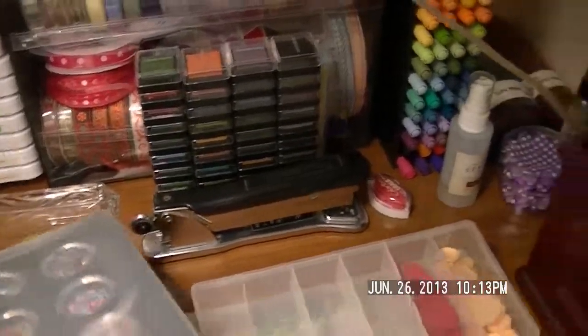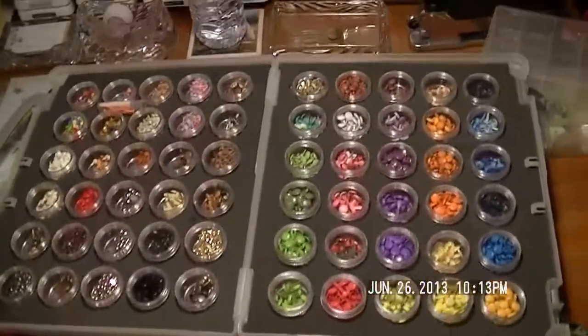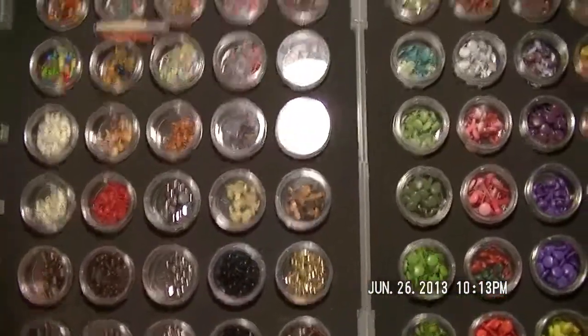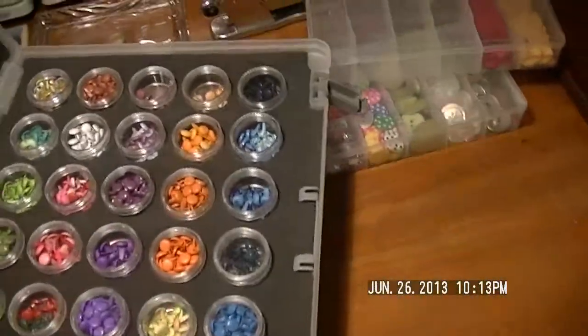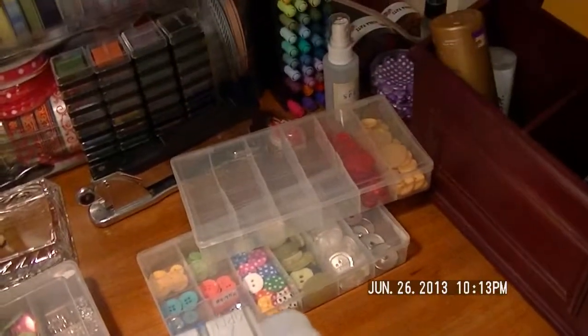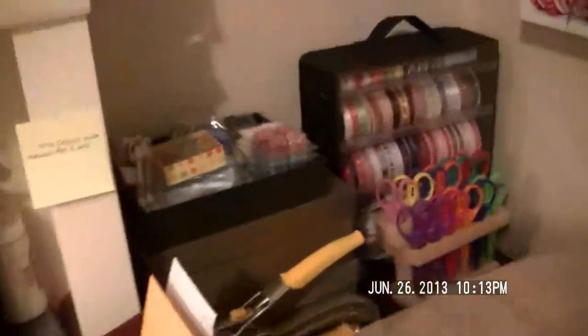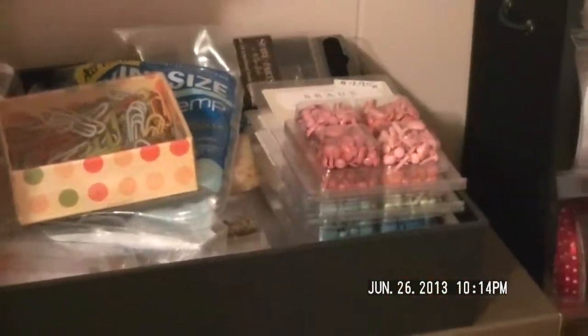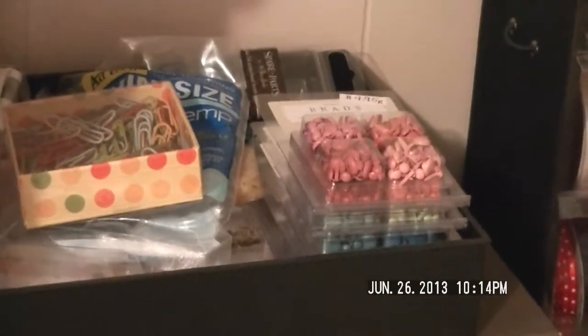These containers I love, but unfortunately Close to My Heart no longer makes them. It's a case that opens up and holds all these little jars inside. One case is full of different sizes and colors of brads, and another has different types of embellishments. I also have brads stored in one of the storage boxes and in the top caddy that goes on my stamp and marker holder — that top section is for re-inkers.